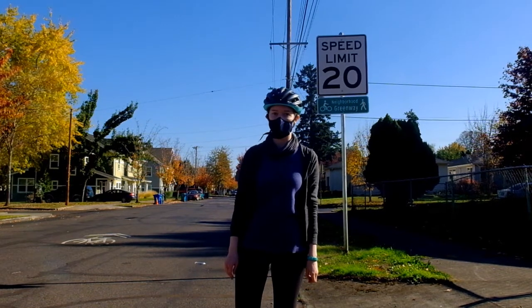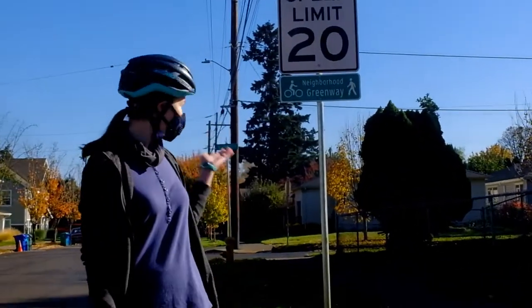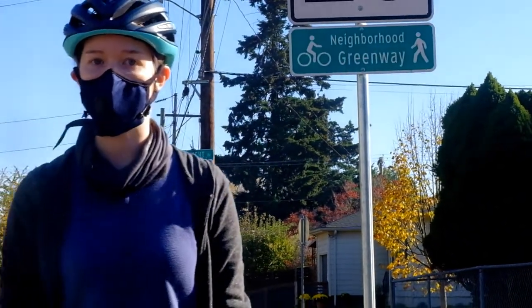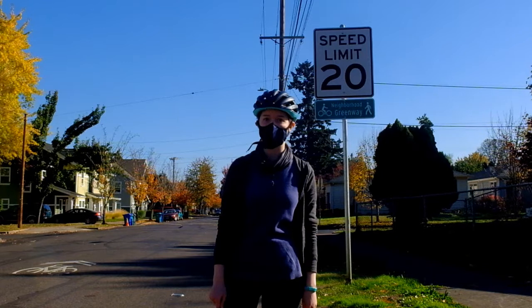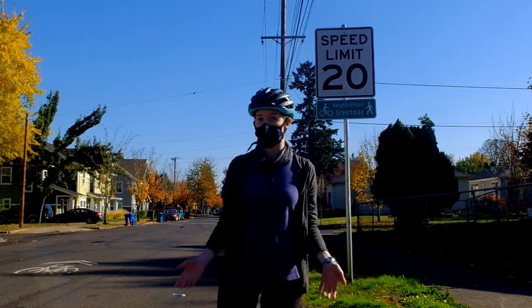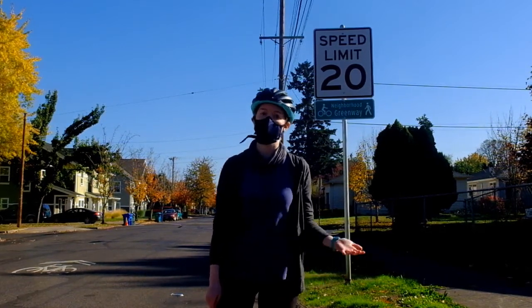You can tell it's a neighborhood greenway because the speed limit sign will have a green neighborhood greenway sign attached underneath. On neighborhood greenways you're also going to find a lot of speed bumps that help make sure cars slow down, and there's typically fewer stop signs to give priority to people who are walking and biking. Basically, you're going to share the road with cars, but you're going to be super safe because they're going to be going slowly.